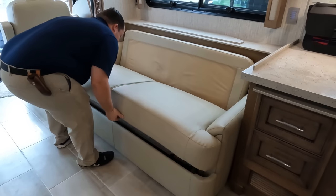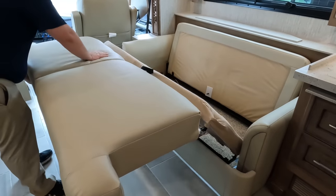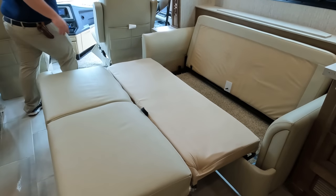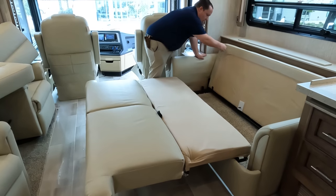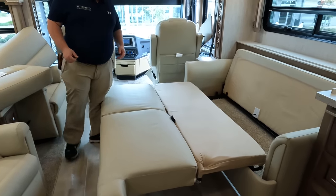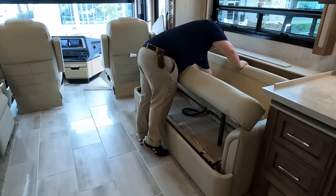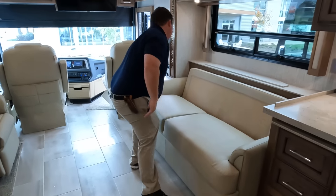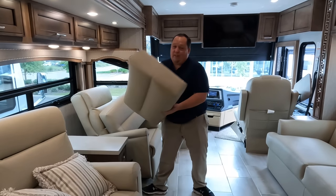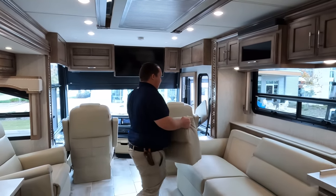And then this is a pullout sofa for your non-paying guests. It's kind of like a tri-fold — there's a button to close it back up. It just wasn't clipped in all the way. We talked about this last time in the 4310 and we're going to talk about it again — I'll explain it a little bit later.